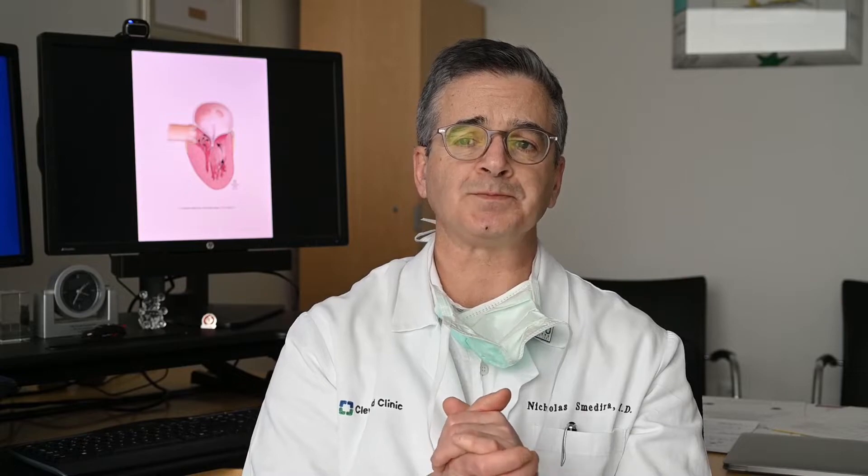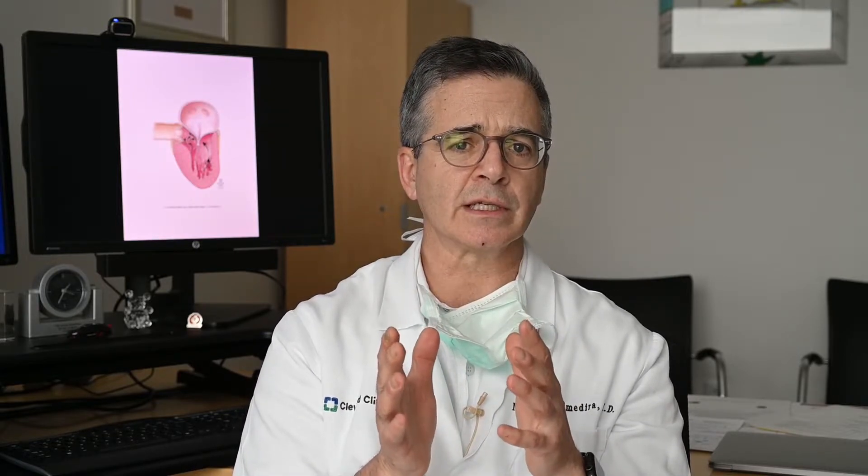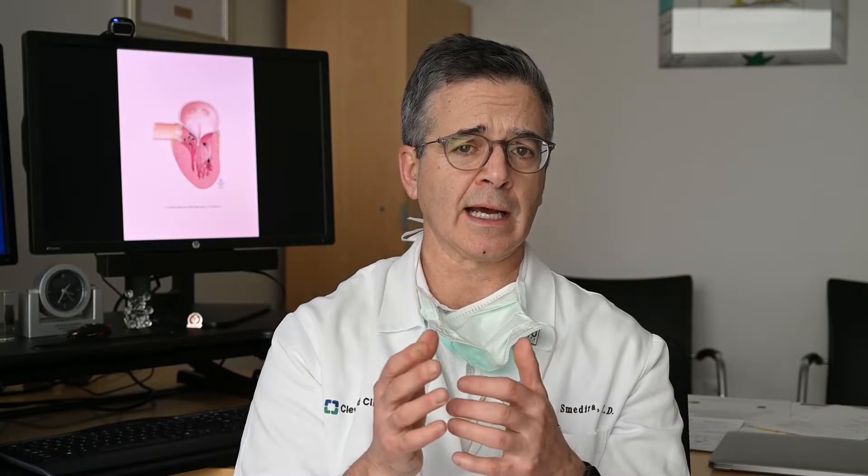There's a lot of confusion about what is meant by obstruction, because we use the term in many contexts — a blockage in a coronary artery is called an obstruction, and valve problems can cause obstruction too. The obstruction we're talking about here is when there's a problem with blood getting out of the heart, related to the septum and the mitral valve coming together when they should be separating, blocking the blood from exiting the heart.